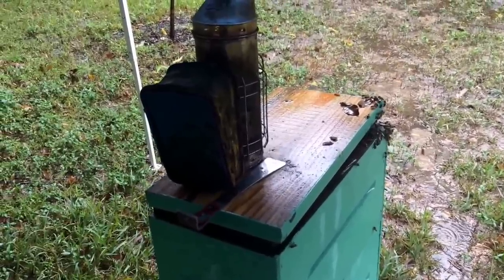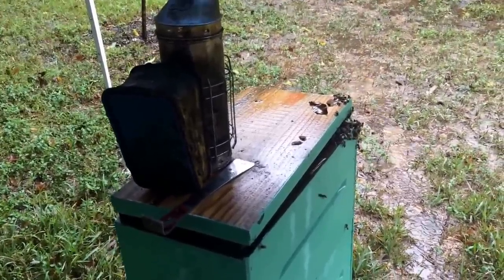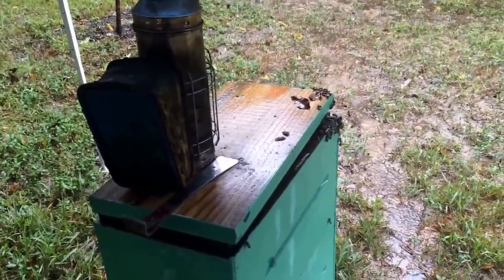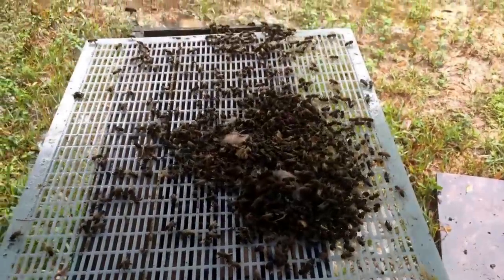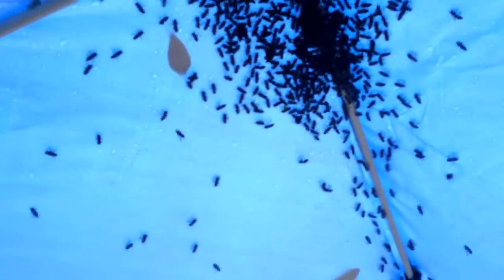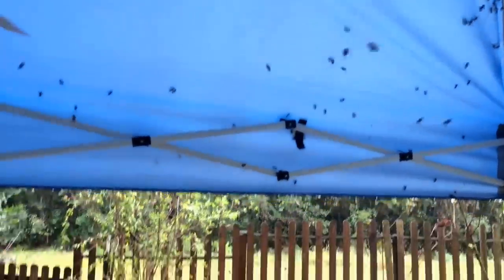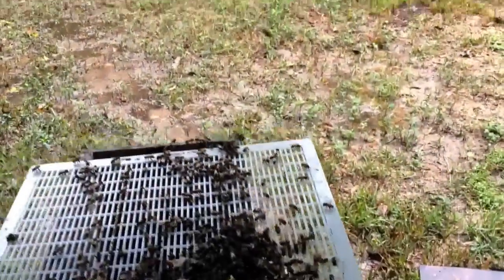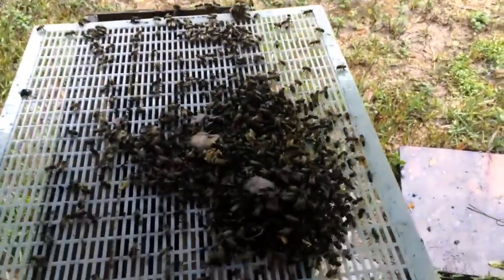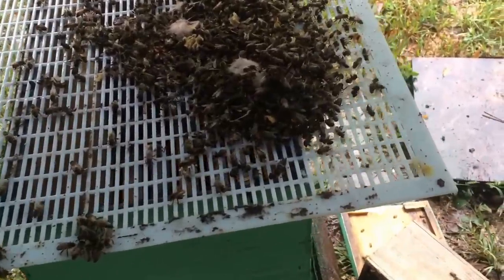I'm going to at least put a veil on just to keep them off my face and ears - yesterday they drove me crazy. Then we'll pop in there and get it opened up. There's an interesting development here working under the tarp: a cluster is forming because they're all flying out and up and then start to pile up on the highest point. It's actually not all that bad except the cluster keeps collapsing and dropping bees on top of me.